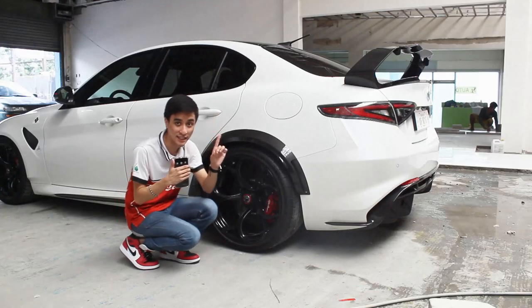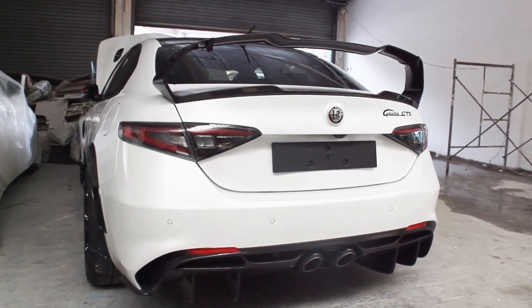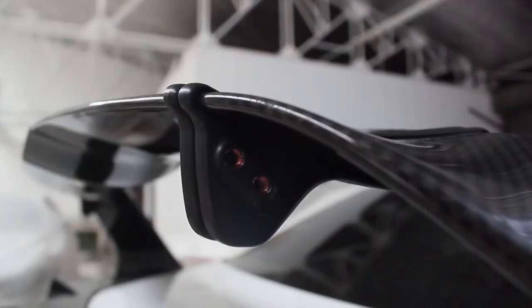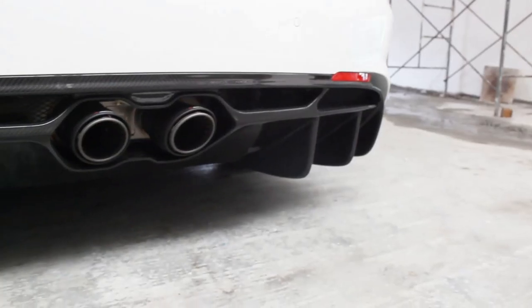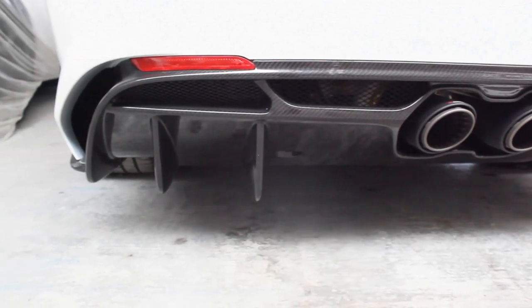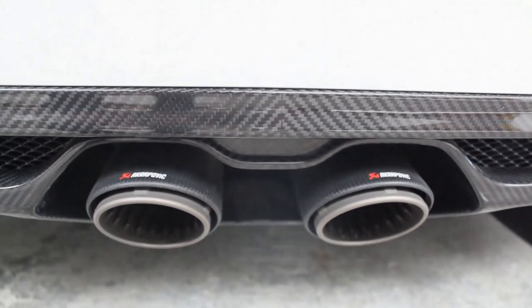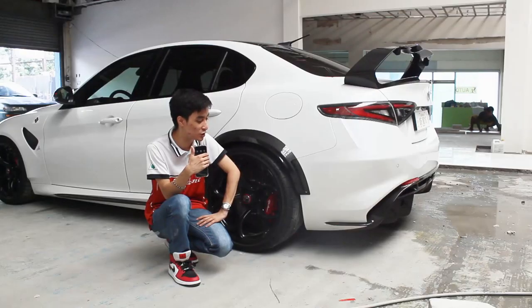Being the GTA, you still get a carbon fiber rear spoiler from the GTAm parts that is adjustable — really something to behold. You also have a rear diffuser paired with an Akrapovič exhaust. That concludes my quick walkaround review of this Alfa Romeo Giulia GTA — before we leave, let's hear that glorious 2.9-liter twin-turbocharged V6.